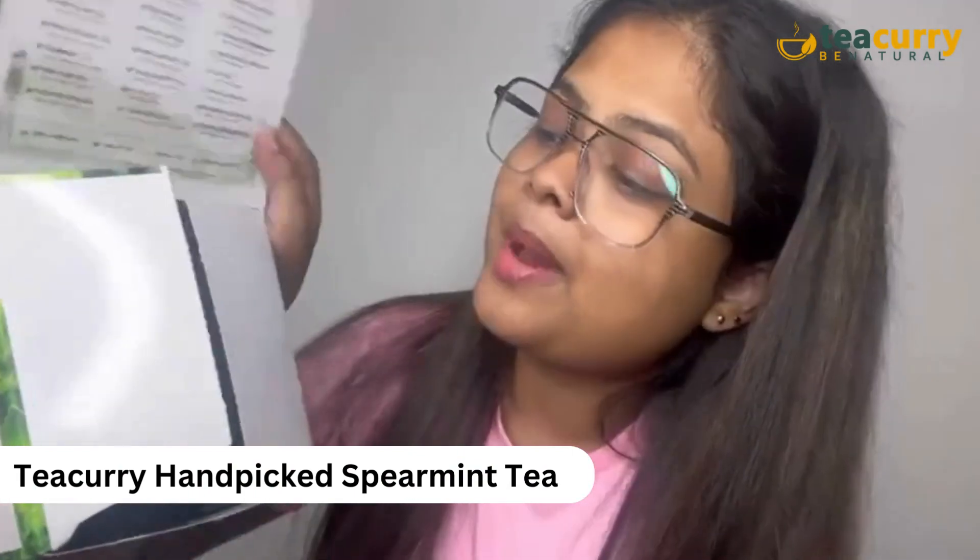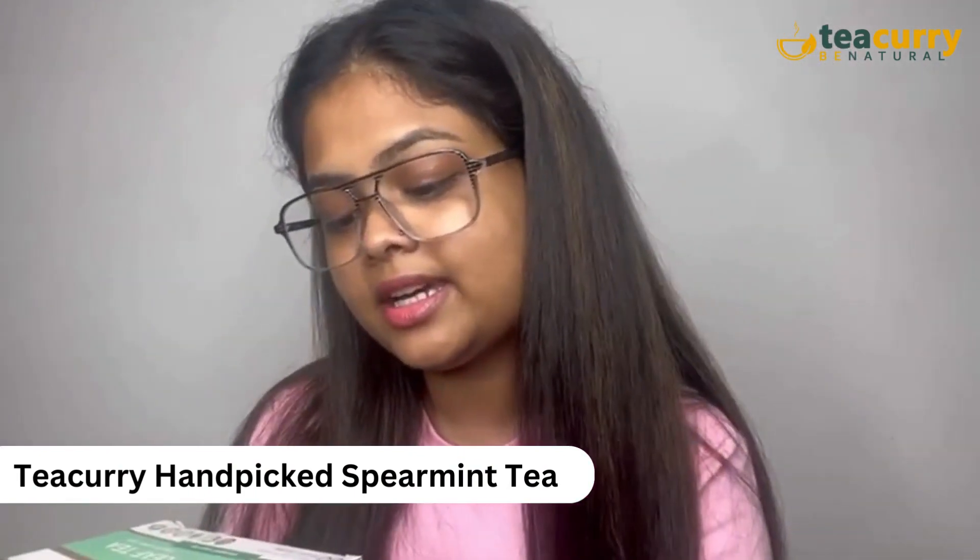Hi everyone, welcome to my channel. My name is Mansi and in today's video I'm going to share about a very special tea which is tea by Tea Curry. This is the pack and it contains 30 tea bags.